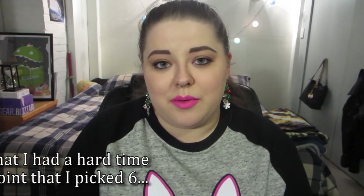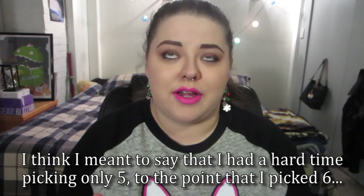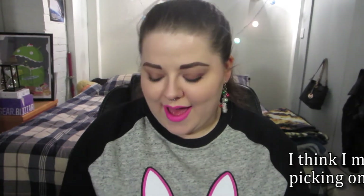Pink lips are basically one of my absolute favorite things, so I have a lot and specifically a lot of bright pink lipsticks, so most of these are going to be in that family. I actually had a very hard time going through and picking just six — to the point that I actually picked five.